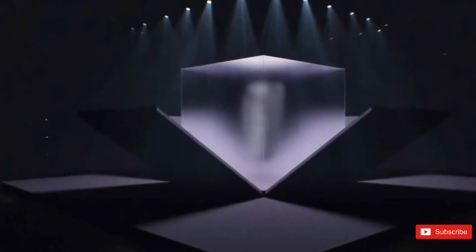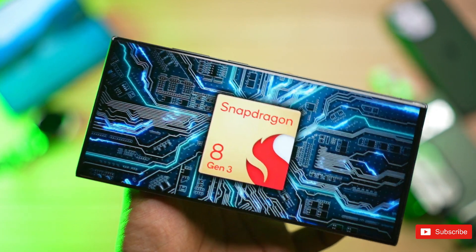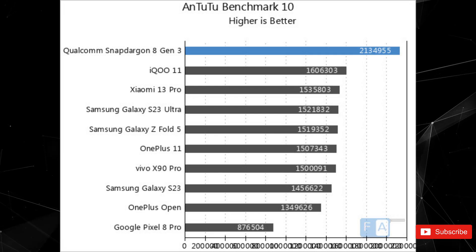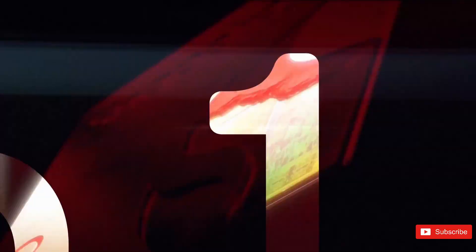Yesterday, Qualcomm made an announcement about their processor, the Snapdragon 8 Gen 3. If you're curious about how the S24 Ultra will perform, you're in for a treat because benchmark results of the Snapdragon 8 Gen 3 on a device have also been revealed, and it looks promising too.